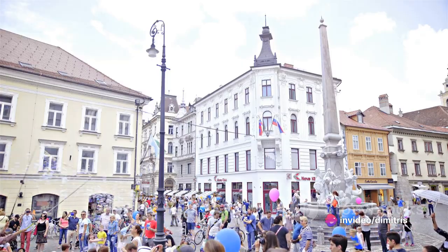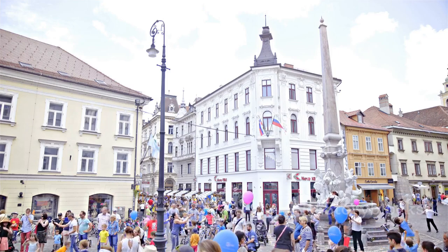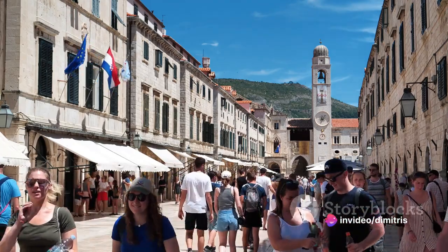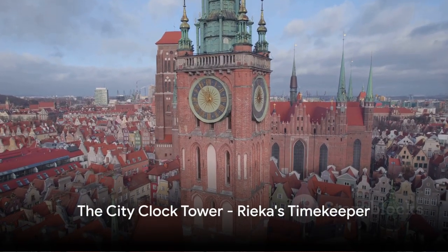Every day, the Corzo is thronged with a colorful mix of people — locals going about their day, tourists soaking in the city's charm, artists seeking inspiration. It's a place that never sleeps, where the city's energy is palpable. The Corzo, a place where the spirit of Rijeka truly comes alive.